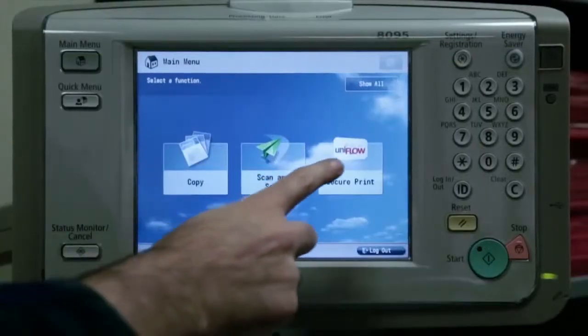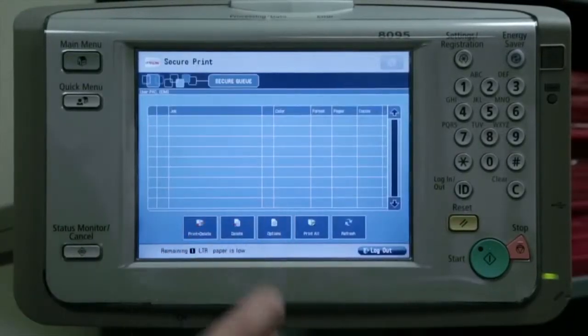When we take a look at security — student records and other sensitive things — instead of printing something out into a central location where it could just sit there, now someone gets to come over and badge in. Anything that we do not need or that we don't retrieve within a set timeframe is automatically deleted, which really cuts down on our unused copies.